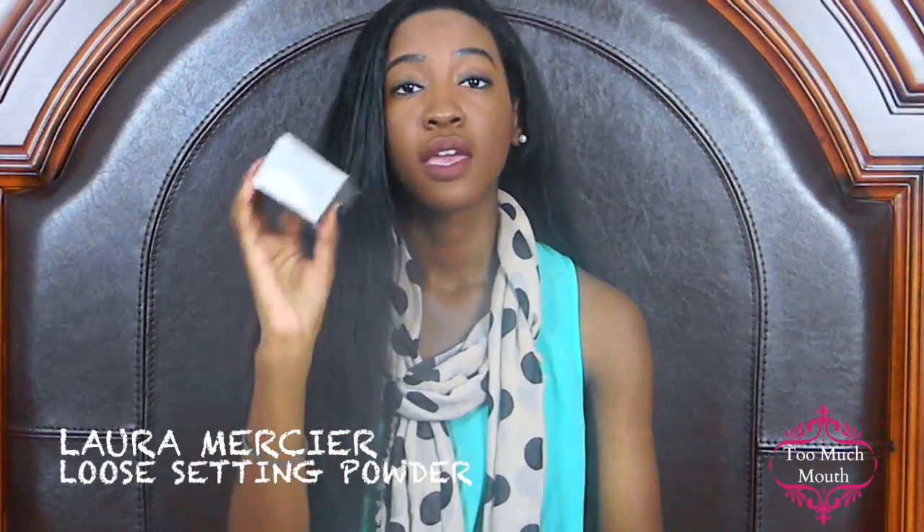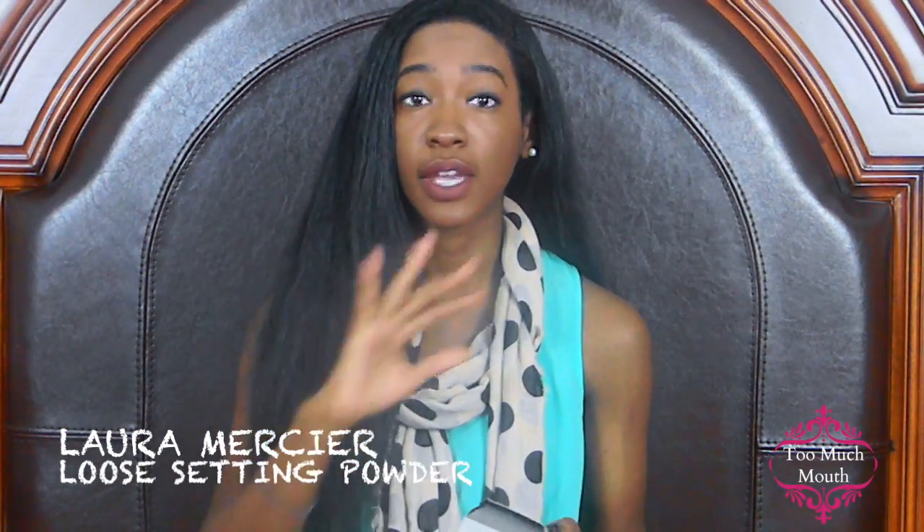While I was there, I also got the Laura Mercier Loose Setting Powder. I'm sure you've seen this all over YouTube. Believe the hype that everyone is giving this thing, because I was using the NARS Translucent Powder, but I'm probably not going to go back to it. Laura Mercier did her thing when she came up with this.